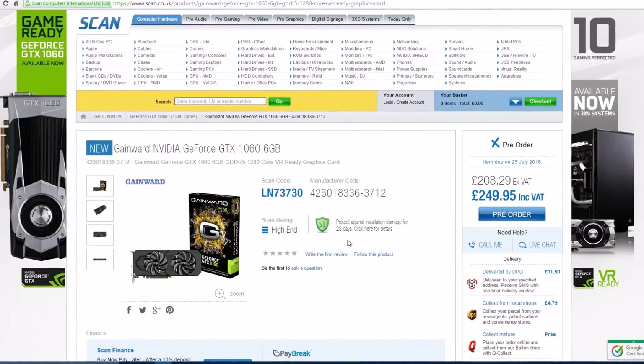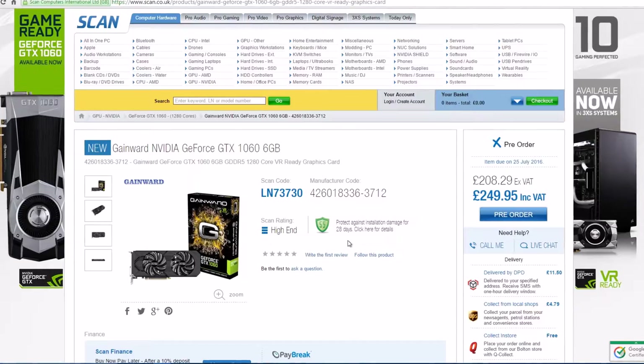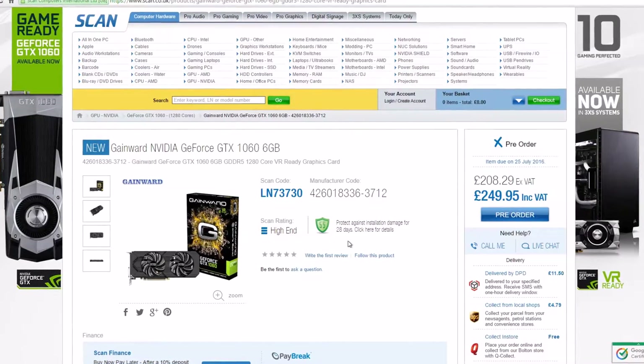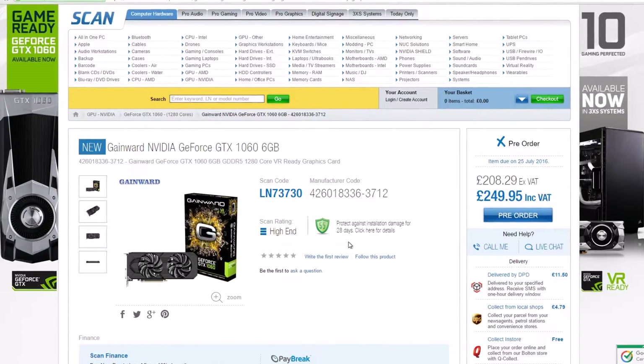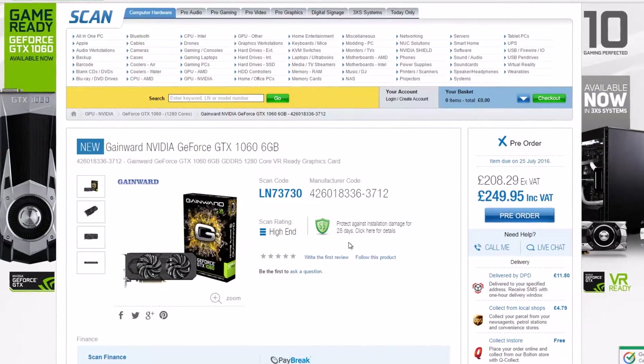Unbelievably, the GTX 1060 is classed as a mid-range graphics card. Maybe that's just something to do with the price, or maybe 1080p is now classed as mid-range. But who knows — one thing is for certain: I don't know.